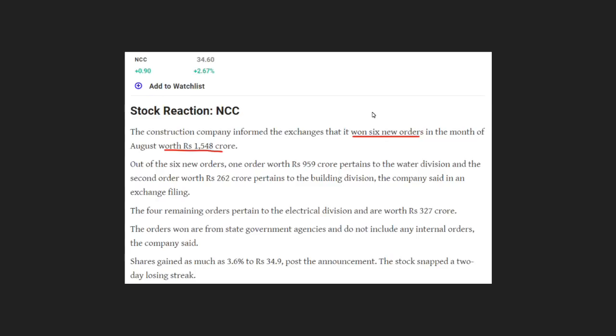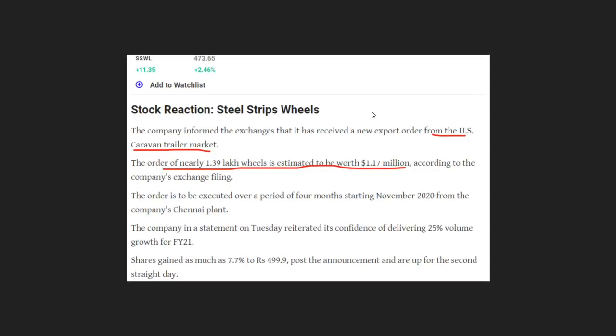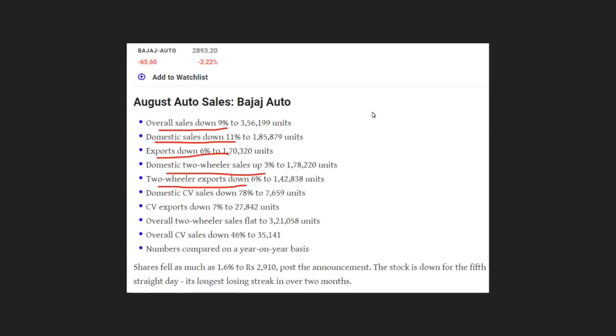There are a number of projects from the state government agency. In the US caravan market, there are around 1.5 million dollars in one company. By looking at the sales data, overall sales are up 90% and domestic sales are at 11% of the price.